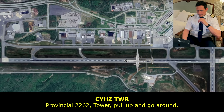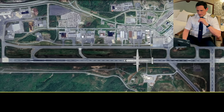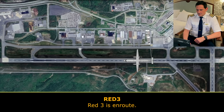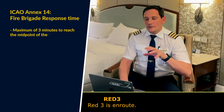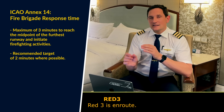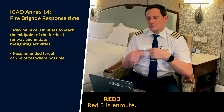Provincial 2262, tower — pull up and go around. Weirdly enough, that's another Provincial coming in for landing. The tower is obviously advising them to perform a go-around because runway 23 is now blocked due to the emergency. Also nice to hear: Red 3 is en route — Red being the call sign for the fire brigades. If this is actual time, you see how quickly they responded, maybe 30 seconds after the alarm went off or after the Mayday call was declared.